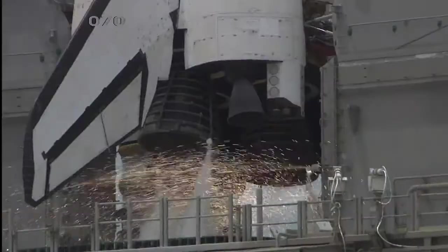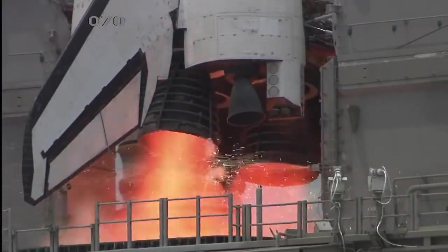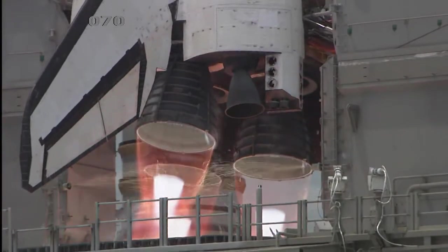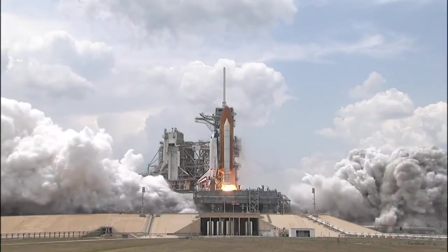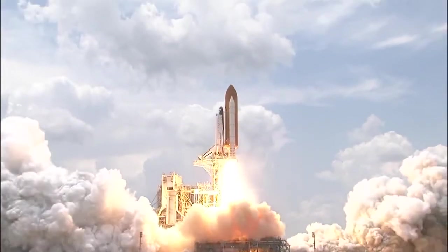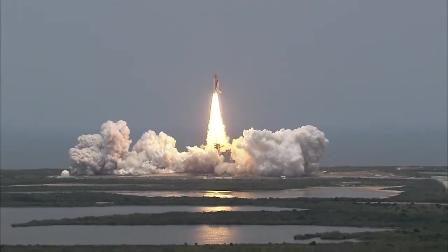T-minus ten, nine, eight, seven, six, four, three, two, one, and... Liftoff of Space Shuttle Atlantis. Final visit to enhance the vision of Hubble into the deepest grandeur of our universe.